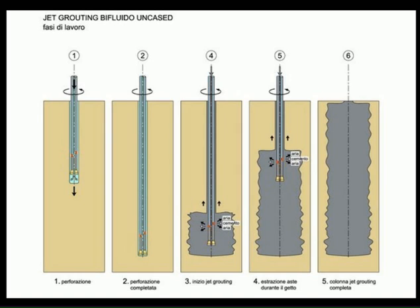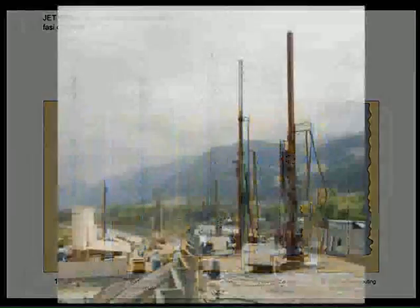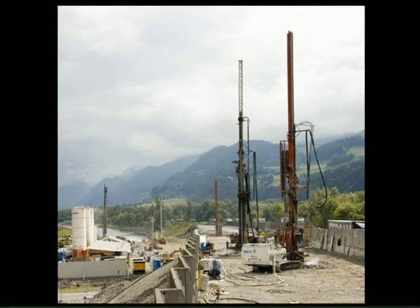The 750-meter section was divided into 38 compartments of 20 meters each. To neutralize leaching, the most permeable layers of soil were saturated with soil-cement mixes before the jetting process began.